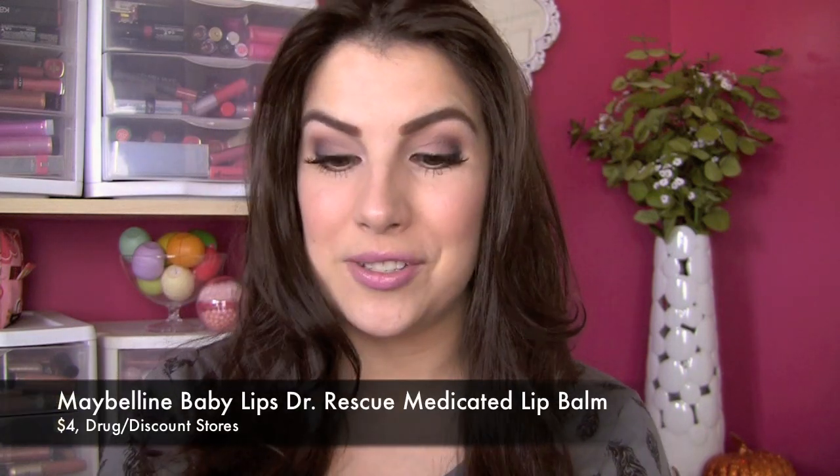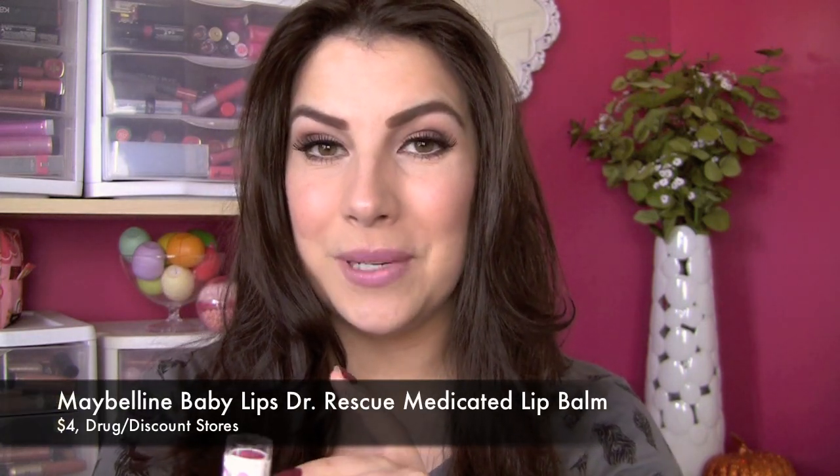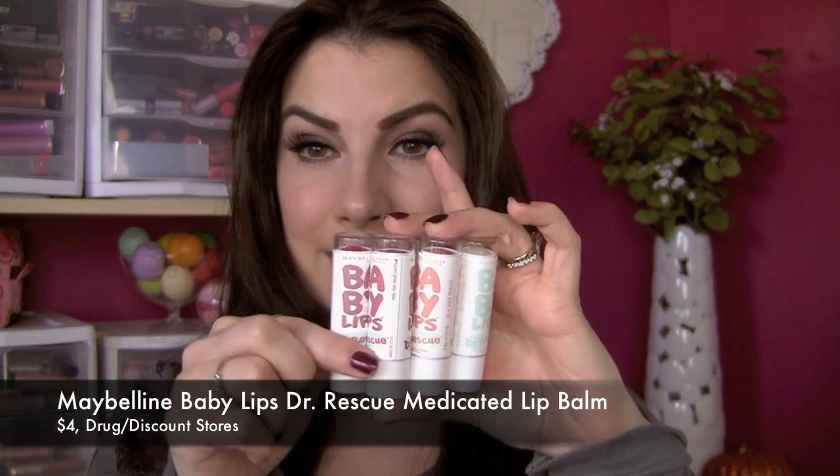Hey everybody, thanks so much for tuning in to Beauty Broadcast Express. Today I'm going to be talking about the Maybelline Baby Lips Dr. Rescue. These are said to be a medicated tinted lip balm. There are six shades total, including the clear. I have four of them here to talk about today.